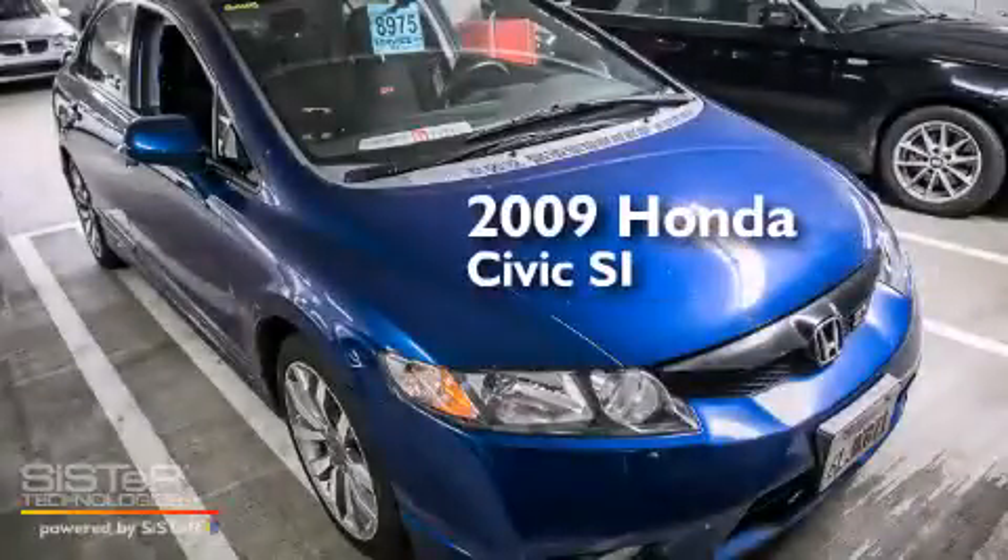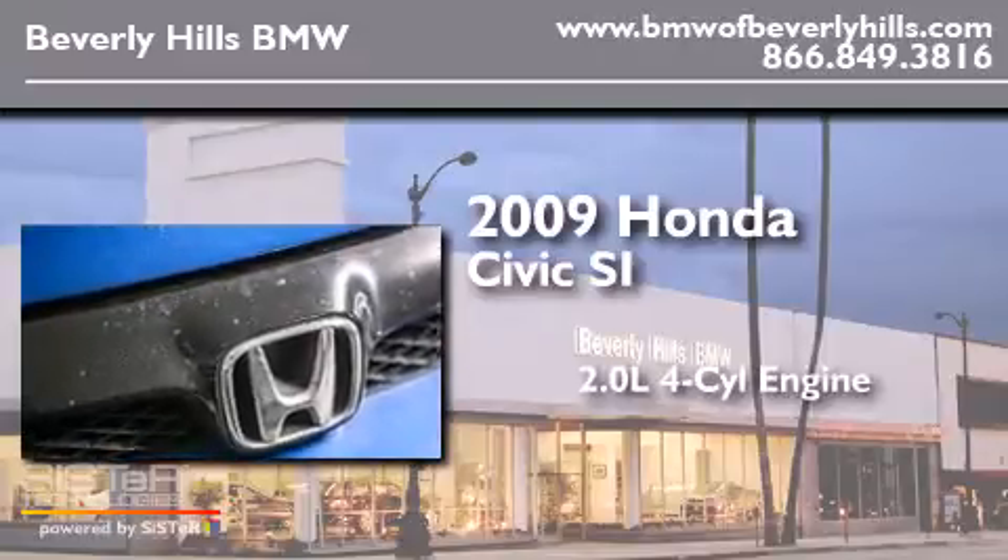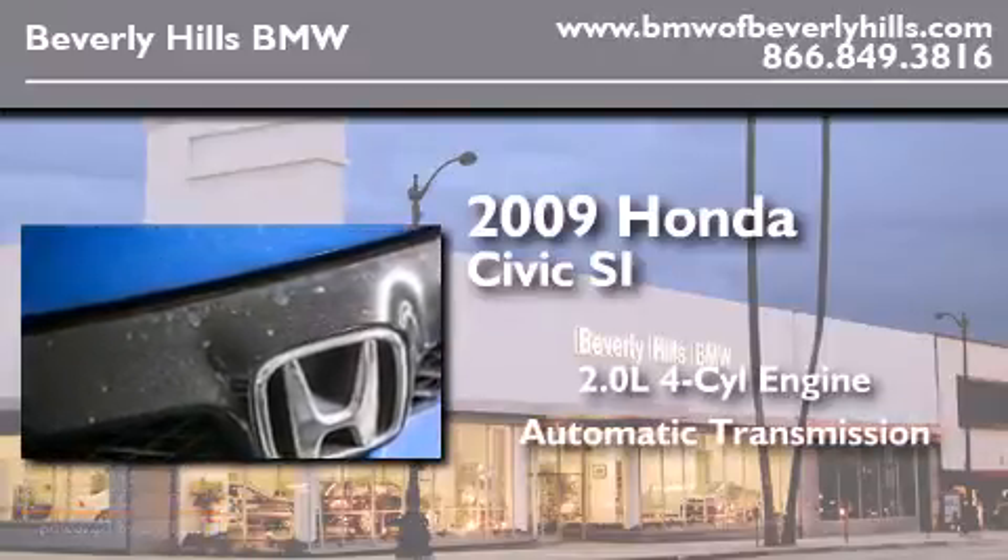This is a 2009 Honda Civic SI. It features a 2.0-liter four-cylinder engine and an automatic transmission.